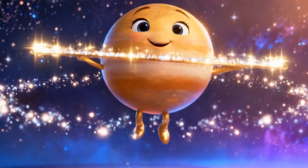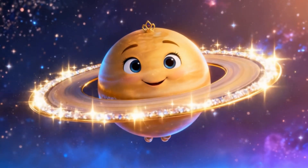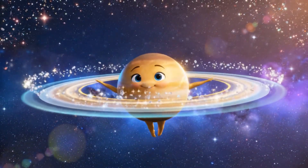Here's the superstar, Saturn. Famous for its beautiful rings, made of ice and rock. If you could float above Saturn, you'd see rings shining like jewelry in the dark.